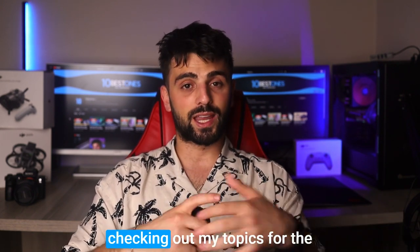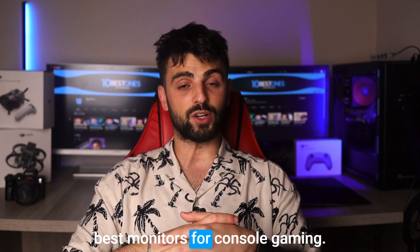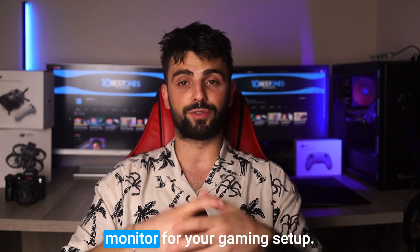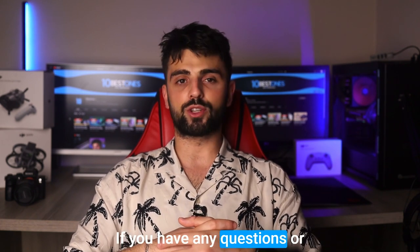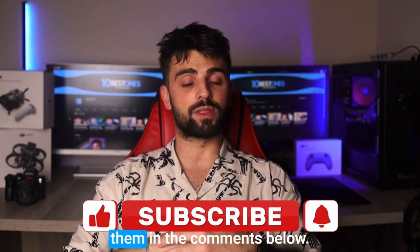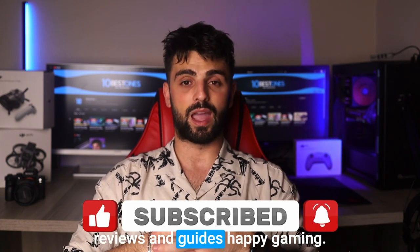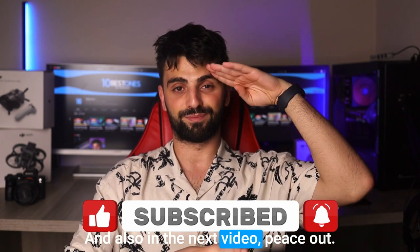Thanks for tuning in and checking out my top picks for the best monitors for console gaming. I hope this video was helpful in guiding you toward the perfect monitor for your gaming setup. If you have any questions or suggestions, feel free to leave them in the comments below. And as always, don't forget to like and subscribe for more tech reviews and guides. Happy gaming and I'll see you in the next video. Peace out.